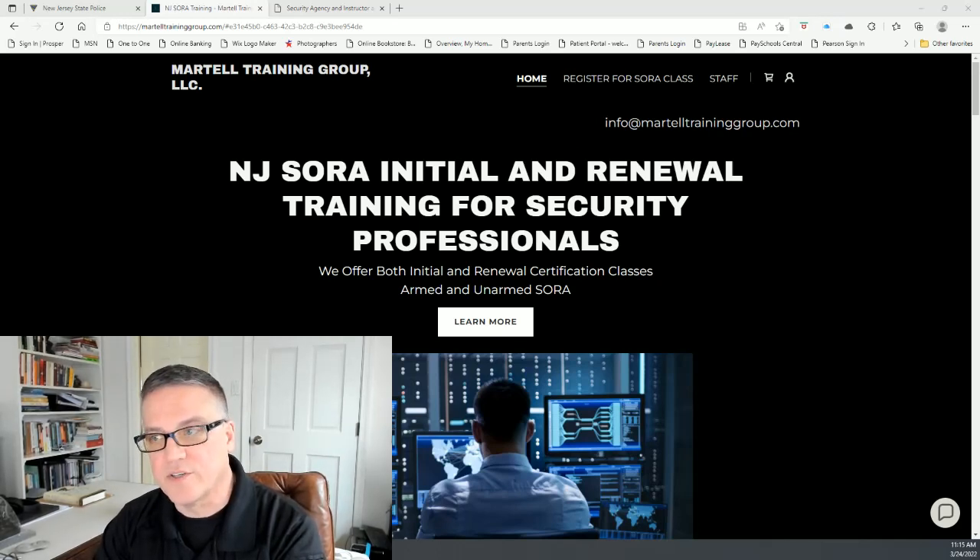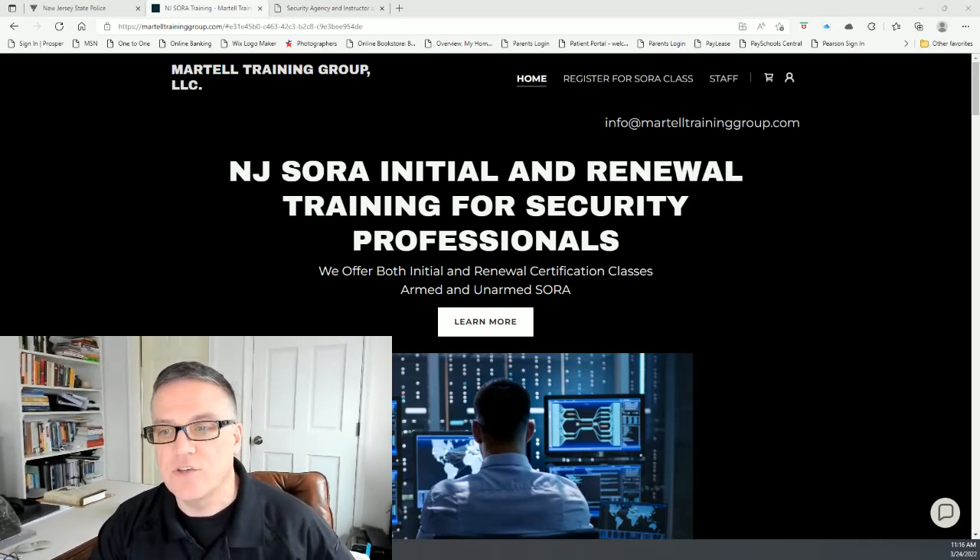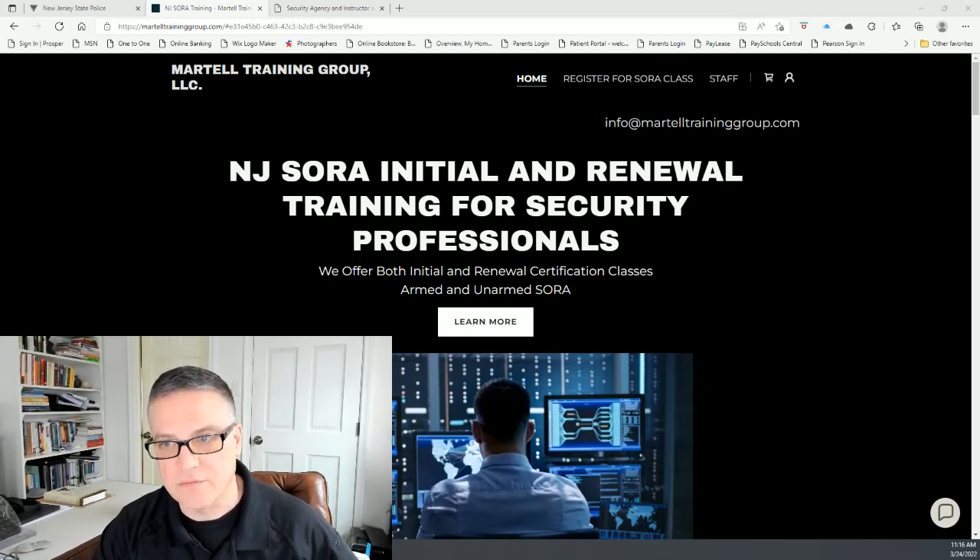Hi everybody, Steve from Martell Training Group here. Just wanted to talk a little bit today about SORA. Our company offers SORA training — it's for New Jersey security officers. It stands for Security Officer Registration Act. And if you want to work for a licensed security company in New Jersey, then you need to be SORA certified. I have our website up here. Just wanted to do a brief video about what SORA is and how to go about getting certified.